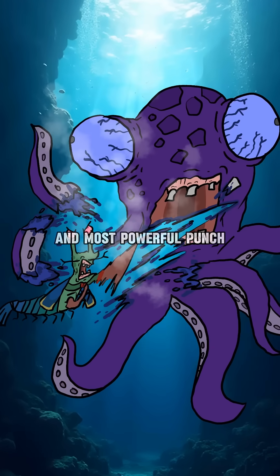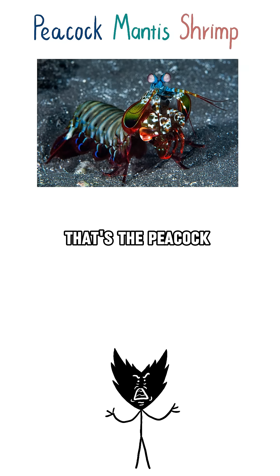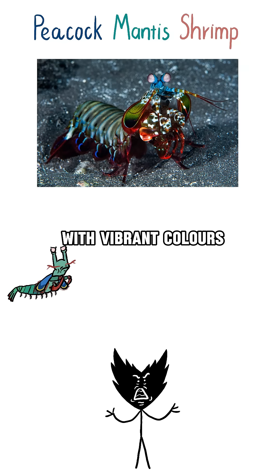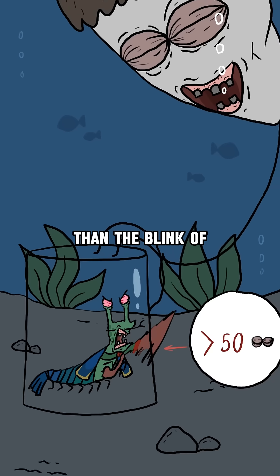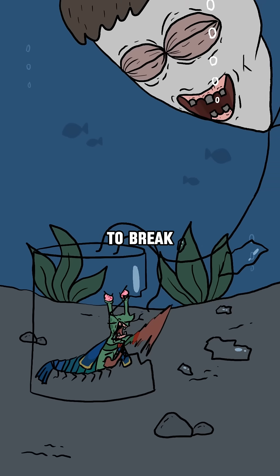Did you know about the creature with the fastest and most powerful punch in the world? That's the peacock mantis shrimp, a shrimp with vibrant colors like a peacock and arms shaped like a praying mantis. Its punch is 50 times faster than the blink of a human eye and powerful enough to break glass and bone.